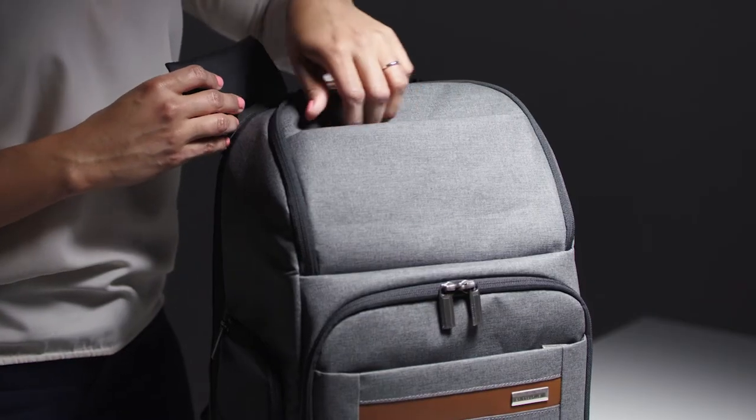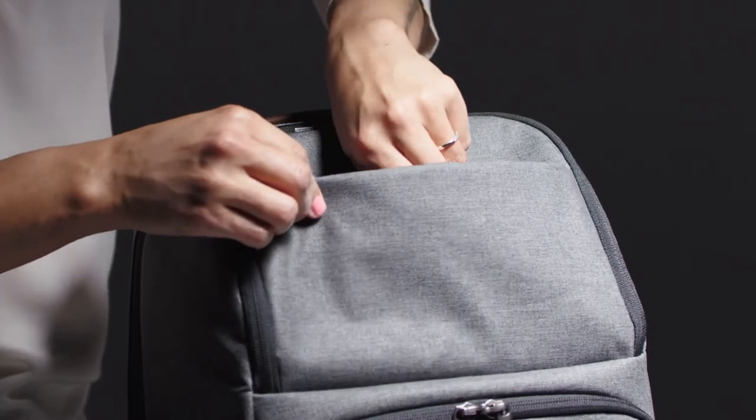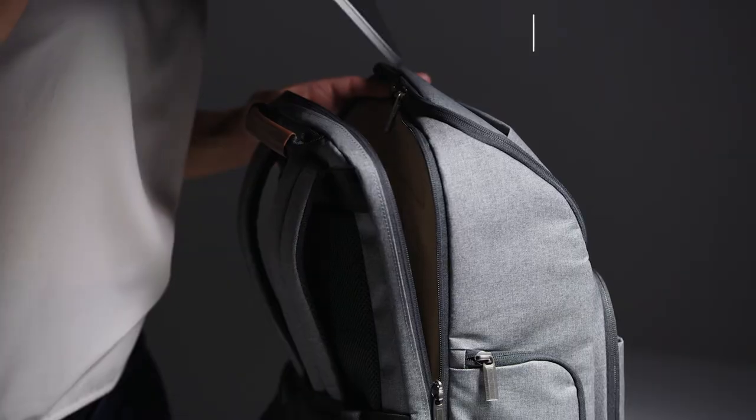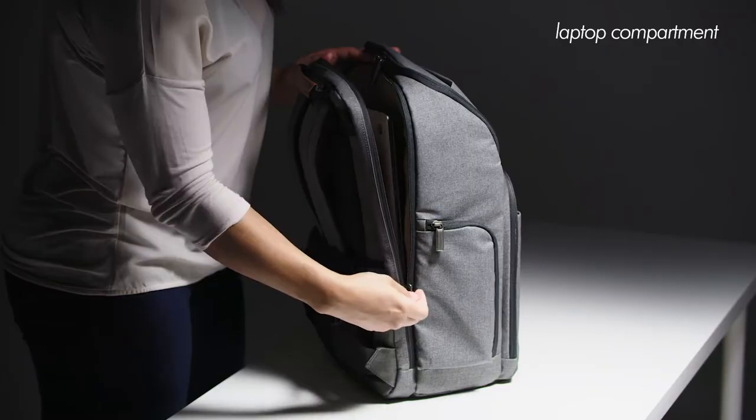The full-length zippered pocket found on the very top of the bag is handy for toting cables, chargers, and other personal essentials. There's a generously padded laptop compartment that accommodates and protects up to a 17-inch laptop.